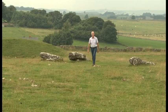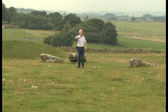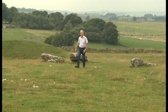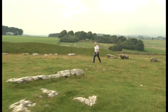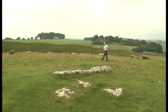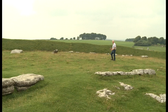This is Arbor Low Henge — a massive ditch and bank earthwork with central stone circle. This henge dates to a period of British prehistory known as the Neolithic and it was probably built sometime between 3000 and 2500 BC.